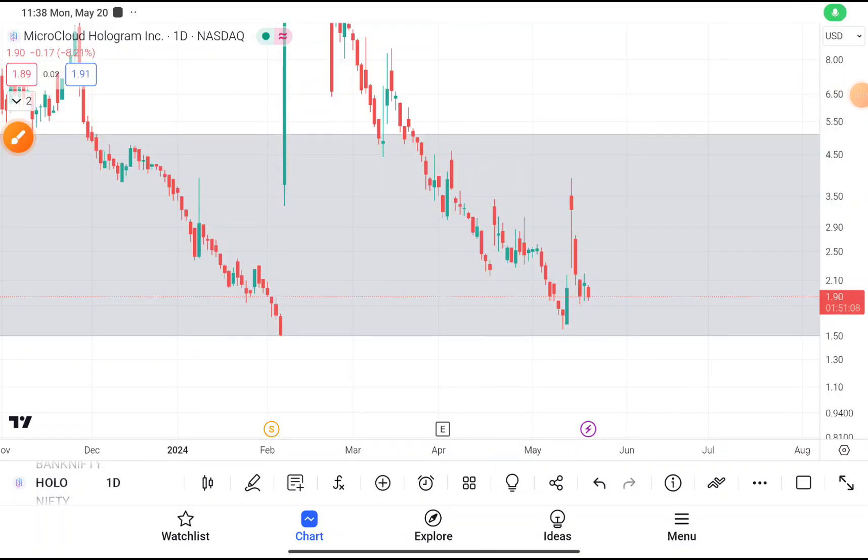Today in this video we are going to do a quick technical analysis on HOLO stock. But before starting, I want to tell you about a Patreon community where I provide my personal trades — which stock I am going to buy, which stock I am going to sell — everything will be updated on the Patreon community. The link will be given in the description box.